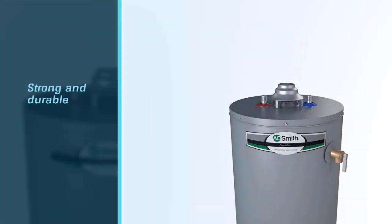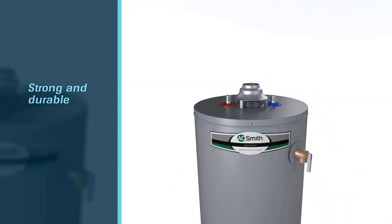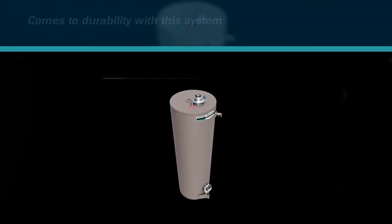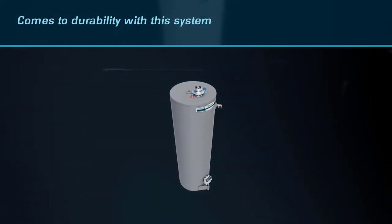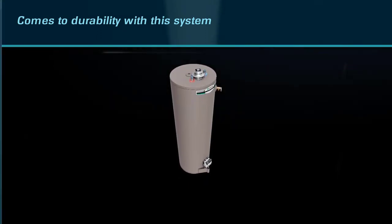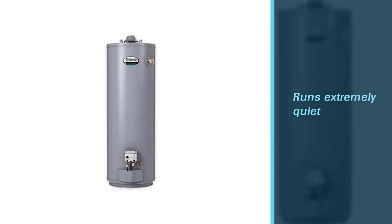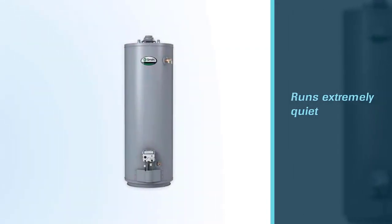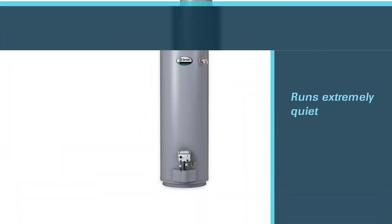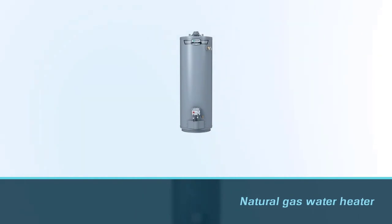This 40 gallon gas water heater is a tank — it's so strong and durable that I have no worries when it comes to durability with this system. While the tank is very heavy, once it is in place you will not have to worry about it anymore. It runs extremely quiet for a 40 gallon gas water heater, and the efficiency certification gives me peace of mind knowing I am not wasting energy or water. This natural gas water heater is great for any home, but it would excel in an area that has a water supply that is on the harder side.